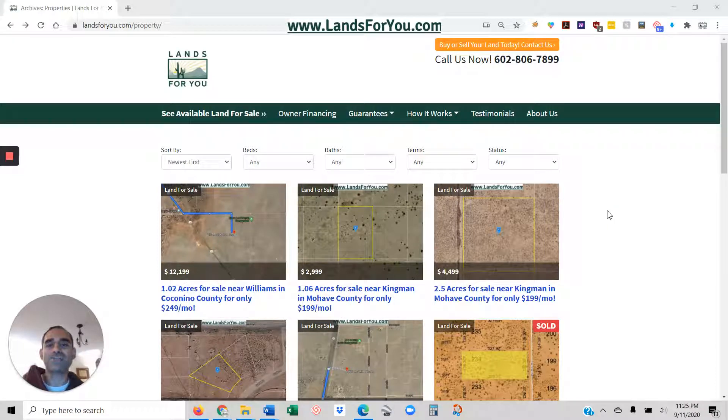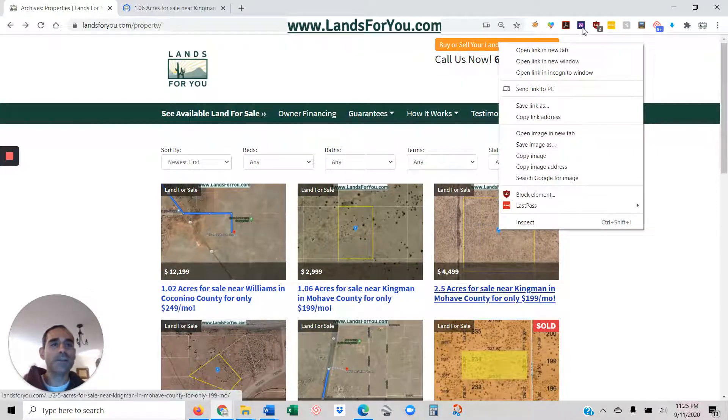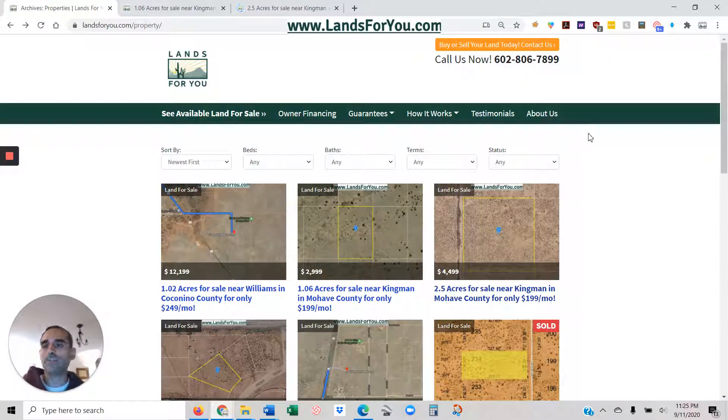Hey, it's Jim. Just shooting you a quick video about these two parcels that are right here in Cayman, Arizona in Mojave County. So let's take a look.